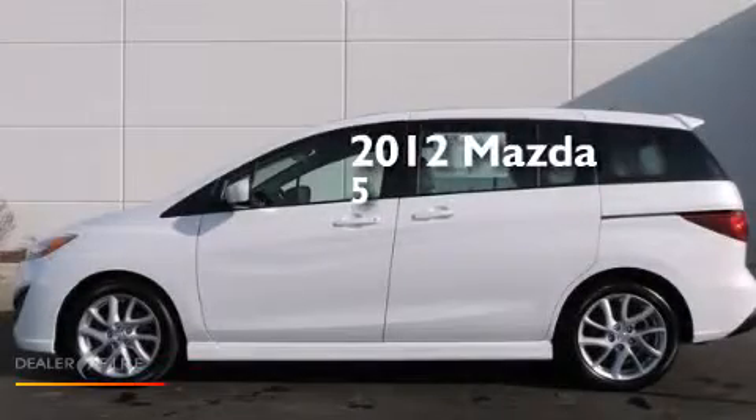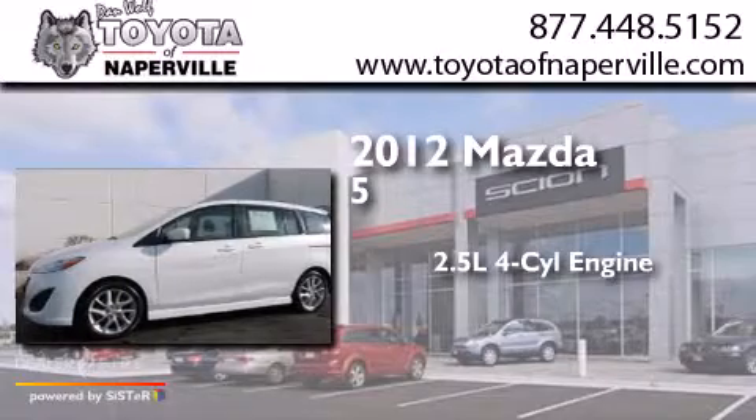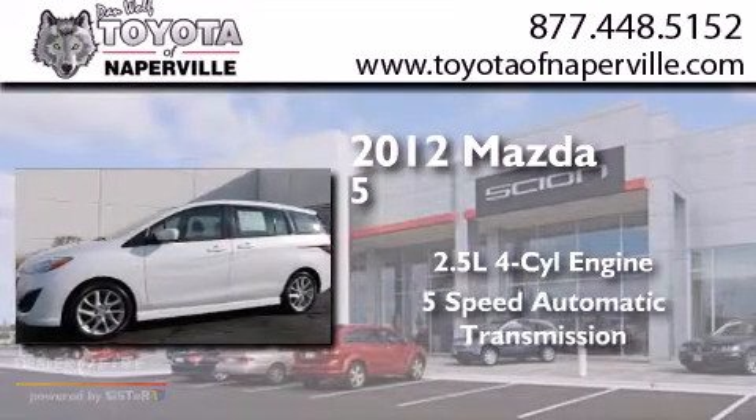This is a 2012 Mazda 5. It features a 2.5-liter, 4-cylinder engine and a 5-speed automatic transmission.